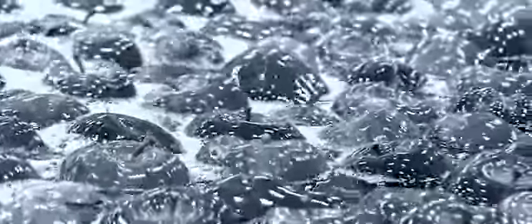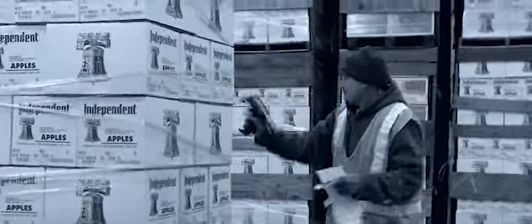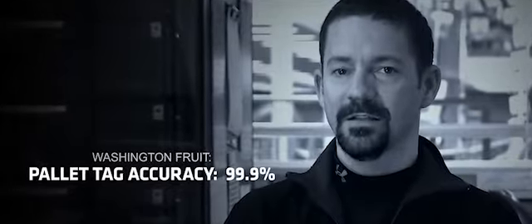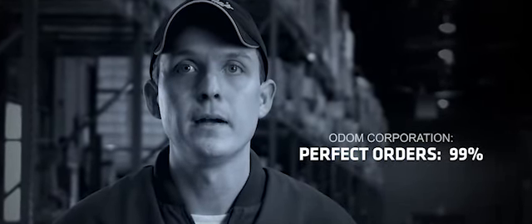It improved inventory accuracy and perfect orders. When it goes all the way through the system and we scan that ticket, then the tag is 99.9% going to be correct. 99% of the orders that we're leaving out of here are perfect.